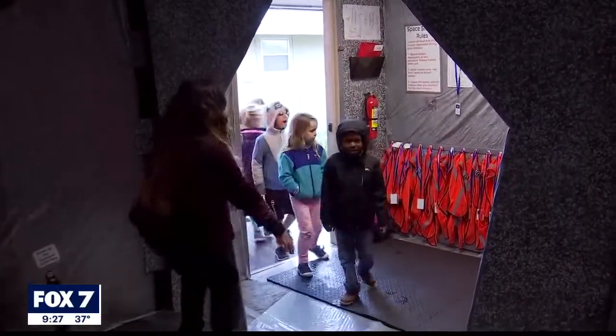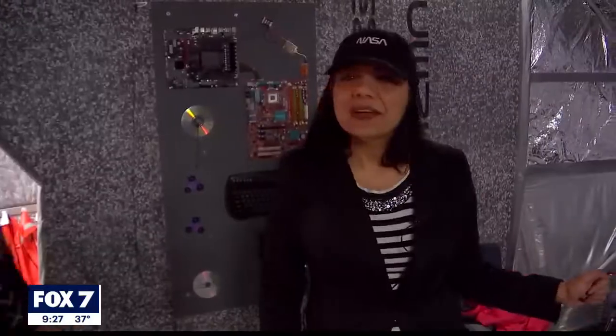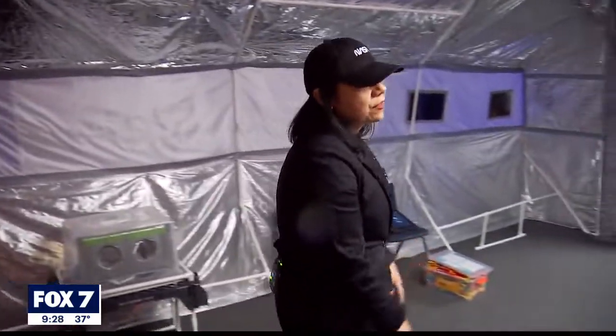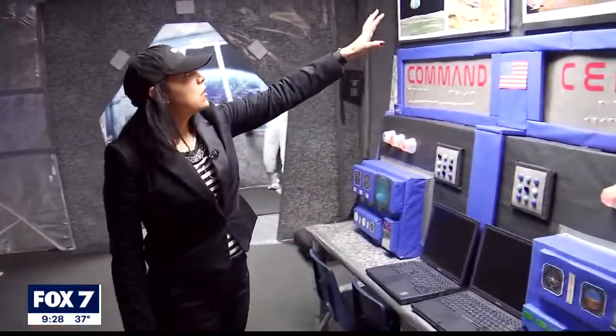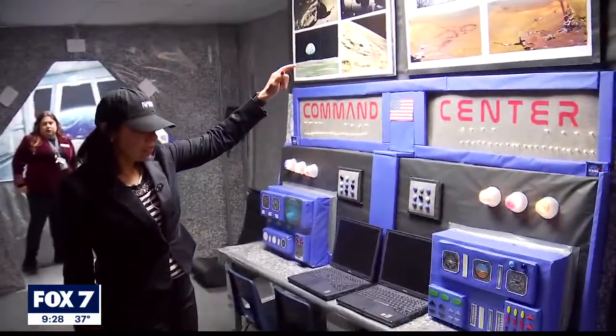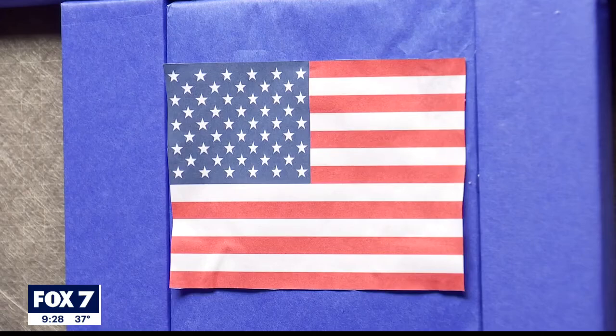When they walk in the space shuttle, they are automatically astronauts. Carol Lee is a parent and volunteer at Brushy Creek Elementary School. With a background in art and construction management, she recently led a team of ten volunteers designing and building this NASA-centric space lab in one of the school's portable classrooms.